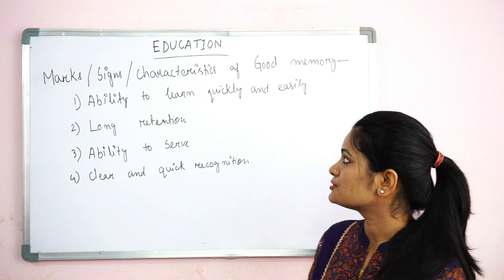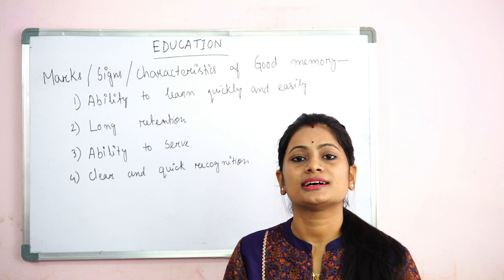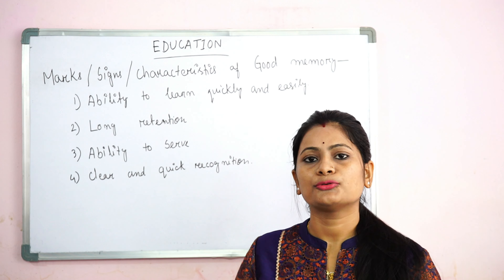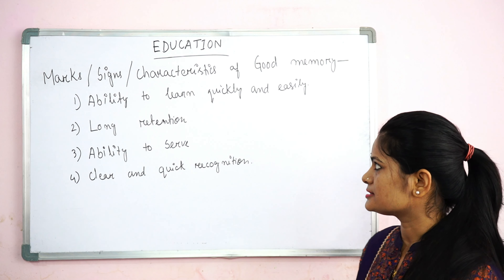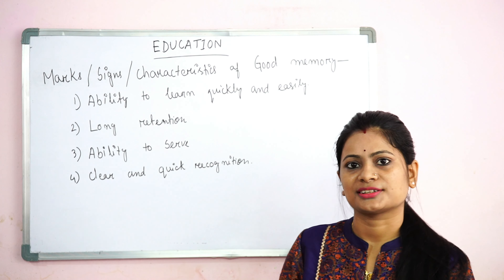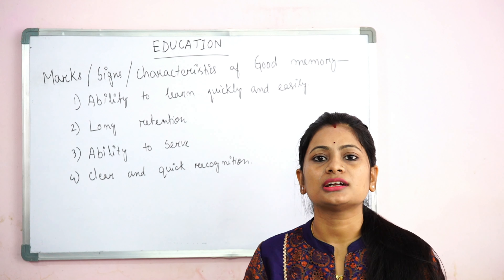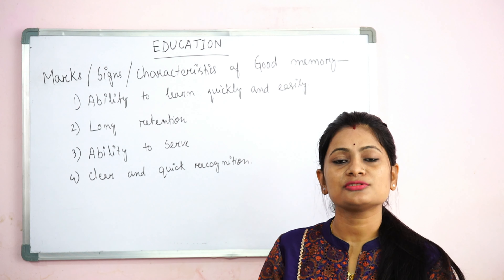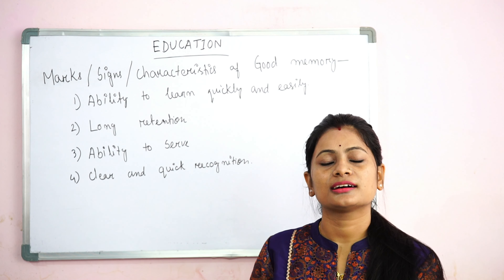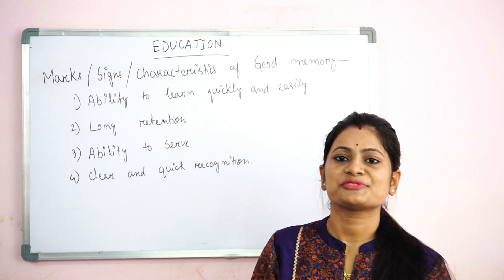First: ability to learn quickly and easily. This means that any student can easily learn anything. If you can learn anything, you can easily capture it or learn quickly. That is a sign of good memory. It is good to learn quickly and easily without too much effort — the ability to learn quickly and easily.